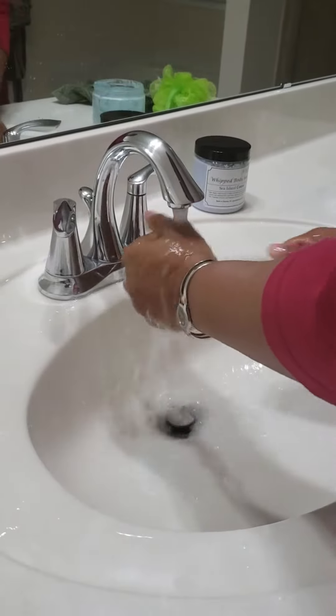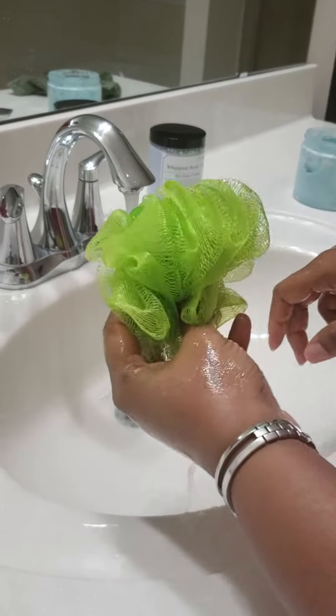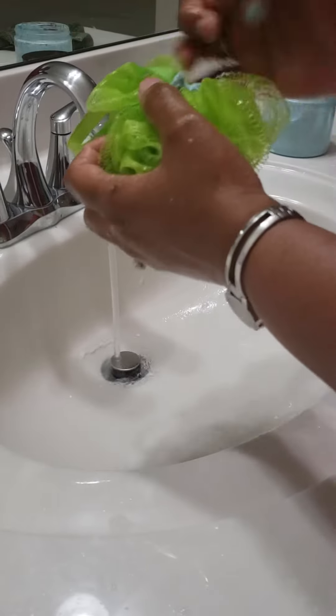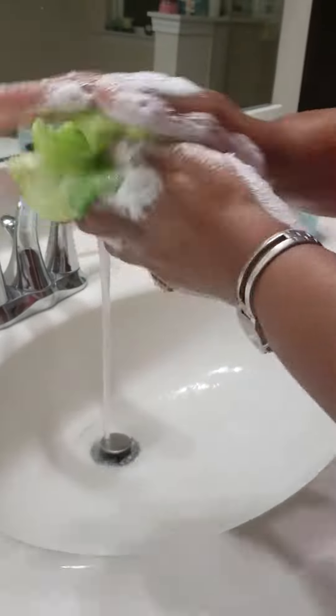I'm going to go ahead and show you what it looks like in a loofah — I like it in a loofah. And again, don't need a whole lot. I'm going to rub it in. And see, this loofah was ready for it. See, all of this, just that quick.